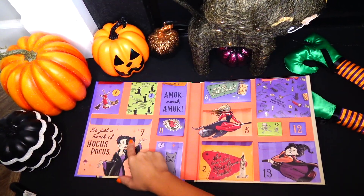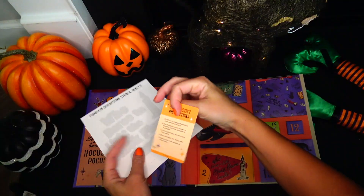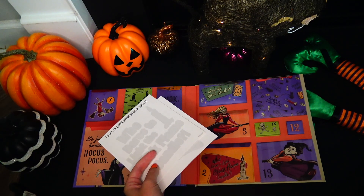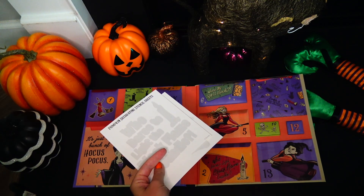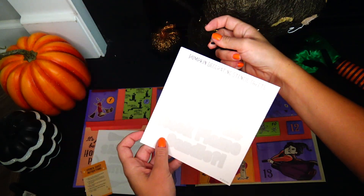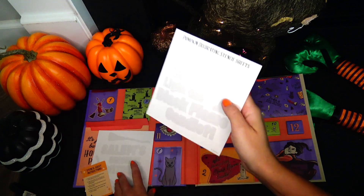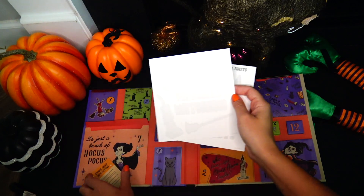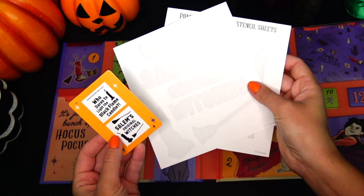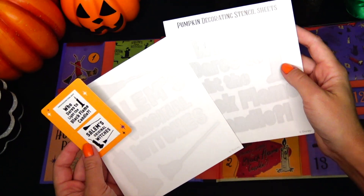Next one says 'It's just a bunch of hocus pocus' — lots of goodies inside. Let's read the instructions first: stencil sheet instructions. Punch out the black perforated pieces of the stencils and discard. Tape the stencil onto the pumpkin so it lays as flat as possible. Use a marker to trace the stencil onto the pumpkin, remove the paper, then paint or color the stencil shapes with markers. One stencil says 'Who dares to light the black flame candle?' and the other says 'Salem's Original Witches.'